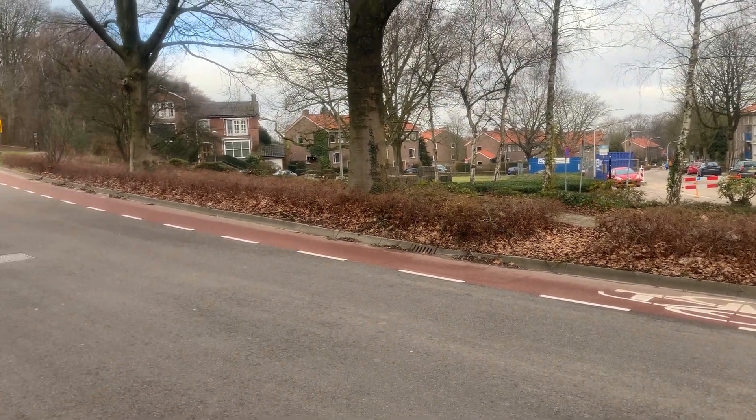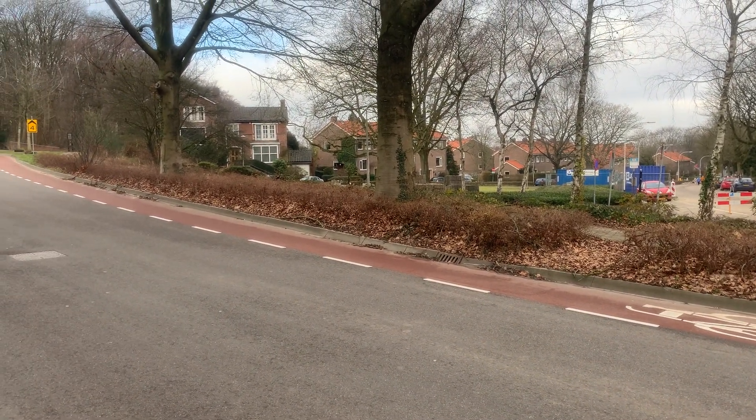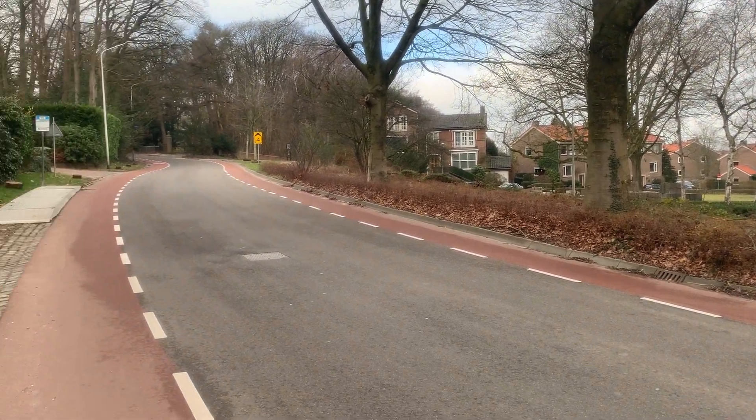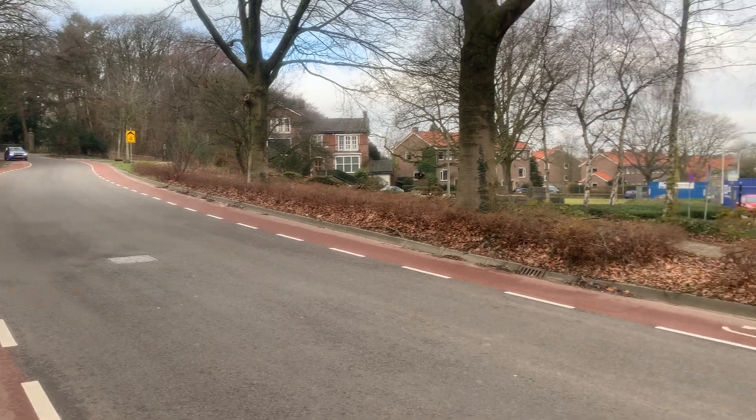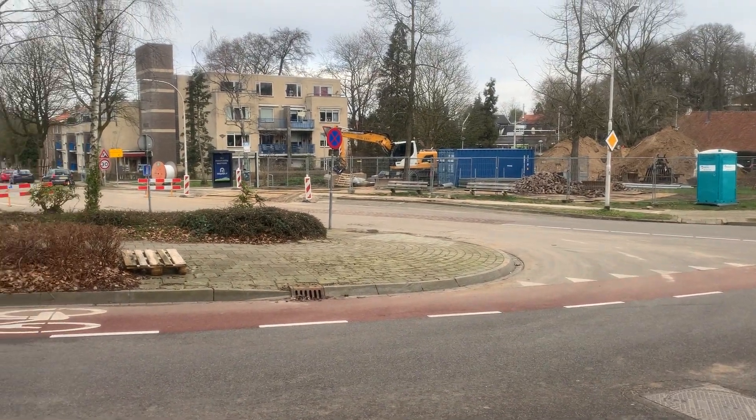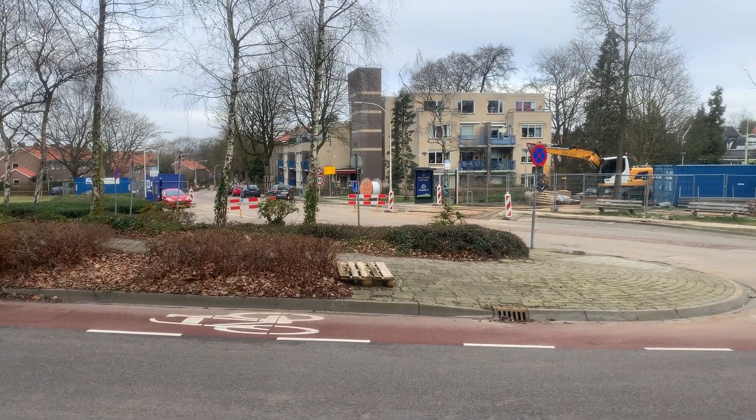We are in the east of Nijmegen. Nijmegen has a lot of hills, it's an undulating area. Usually when it's raining, the water is running down here, entering this street and going down to the city center.